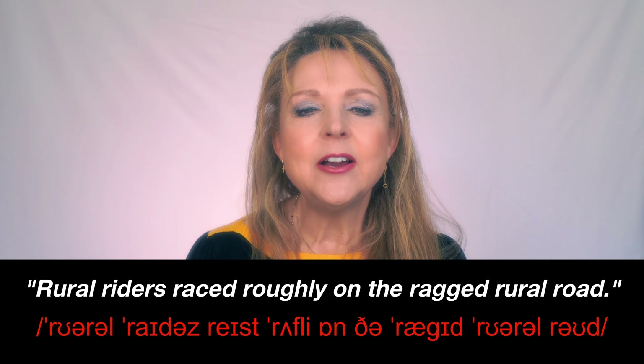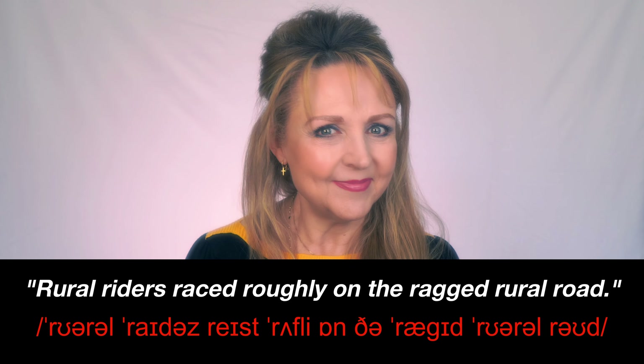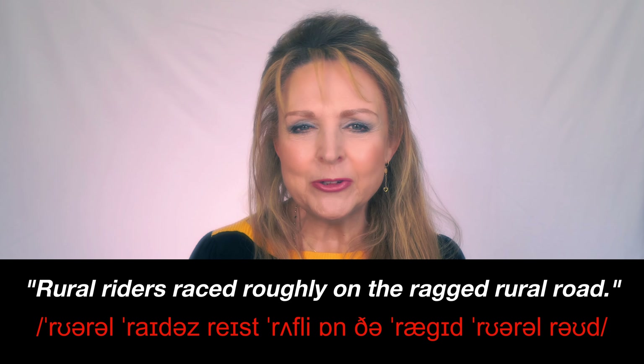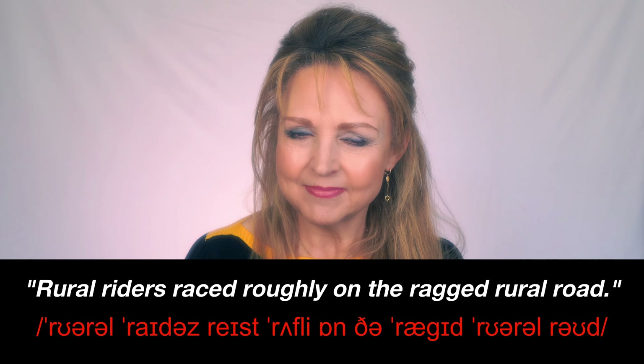Now try this tongue twister: 'Rural riders raced roughly on the ragged rural road.' If you can say that, your pronunciation is pretty amazing.